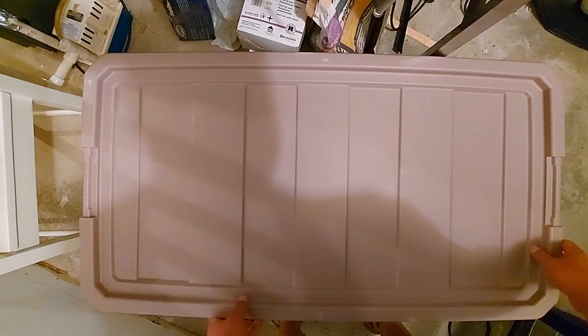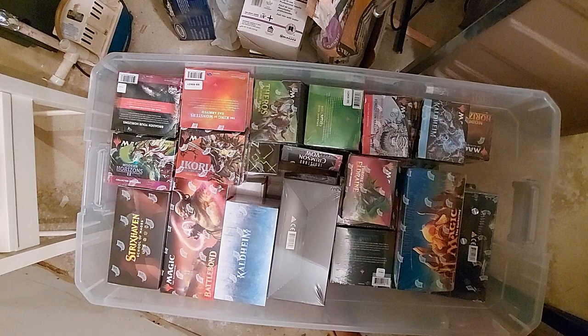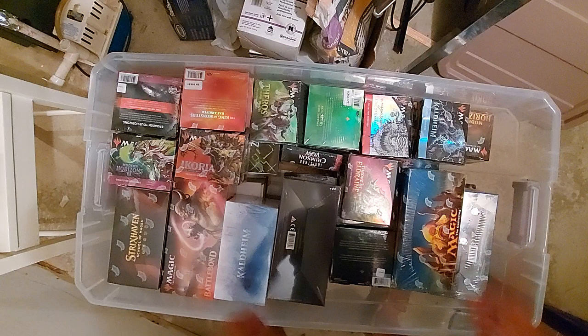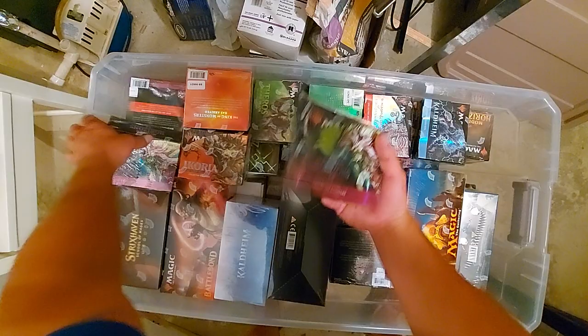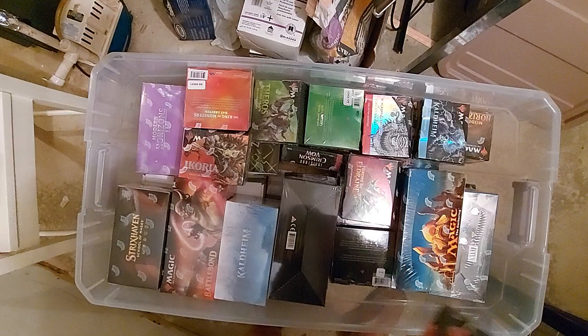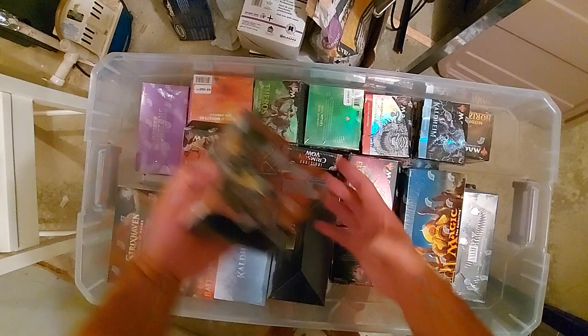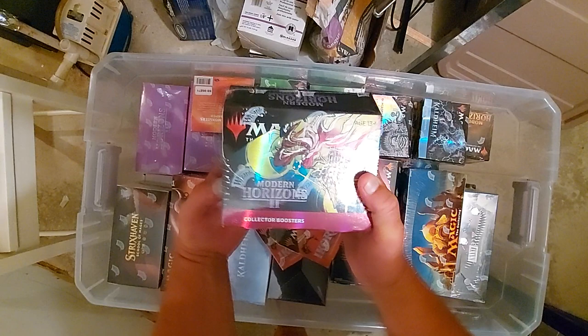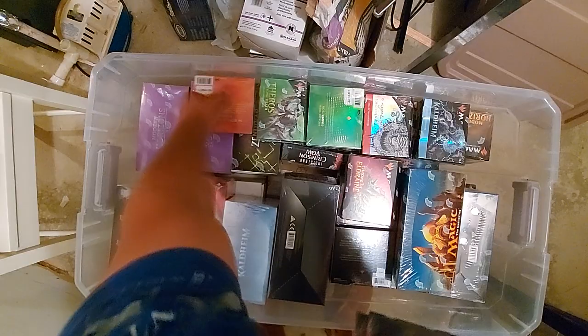Box two! So yeah, here's box two. I just saw about twenty-five people go 'oh.' One of my favorite sets — probably my favorite set — MH2. These are obviously collector boosters. Yes, I have five of them — there's four right there, I'd have to look around for the fifth one. Ikoria collector booster — oh, there it is, there's the other MH2. I got these when they were cheap.